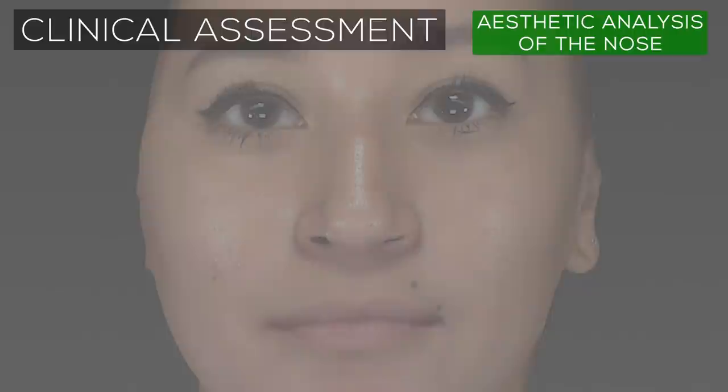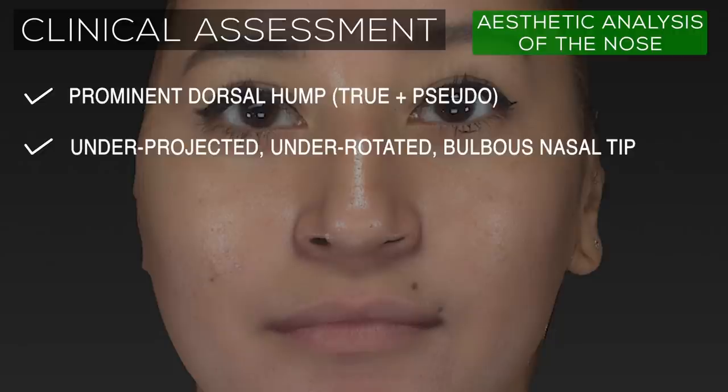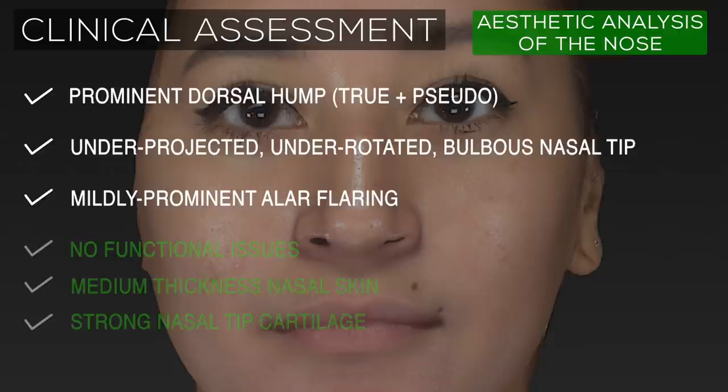Upon completion of the facial analysis, we can generate a list of aesthetic issues that should be targeted, as well as formulate a plan on how to tackle them. In this patient, the following issues have been identified: a prominent dorsal hump, an under-projected, under-rotated, and bulbous nasal tip, and mildly prominent alar flaring.